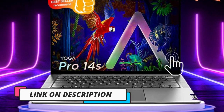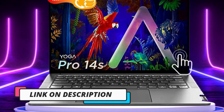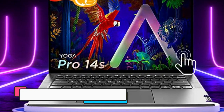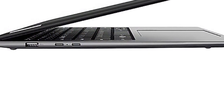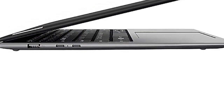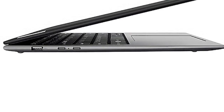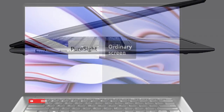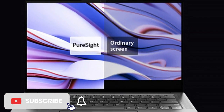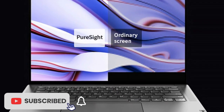The laptop boasts a stunning 3K 120Hz screen that provides a vibrant and immersive visual experience. The slim profile and lightweight design of the Lenovo Yoga Pro 14s make it easy to carry around, making it perfect for on-the-go professionals and students. The laptop also features a durable and stylish aluminum chassis that can withstand everyday wear and tear, making it a reliable choice for everyday use.